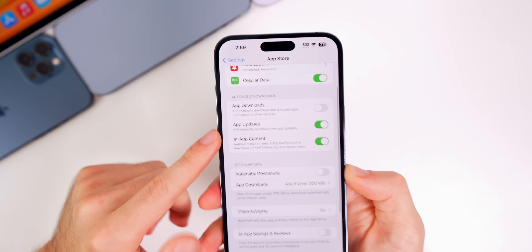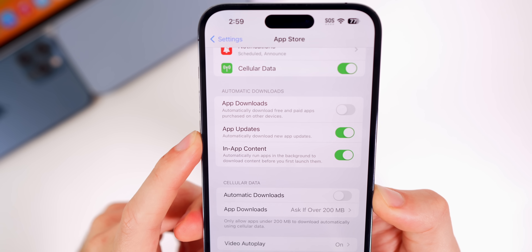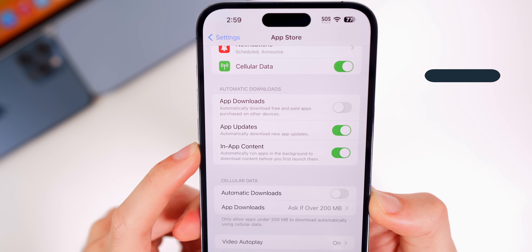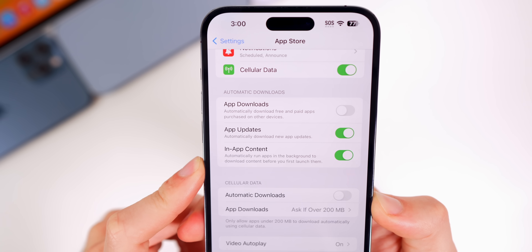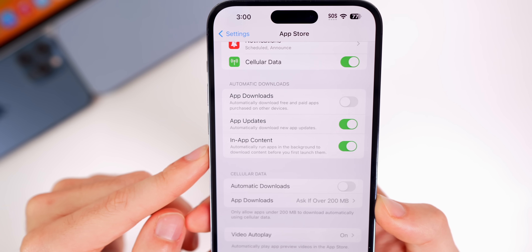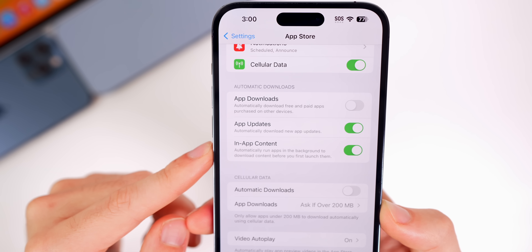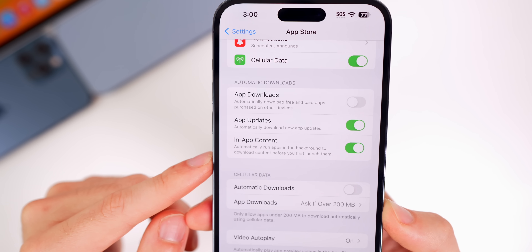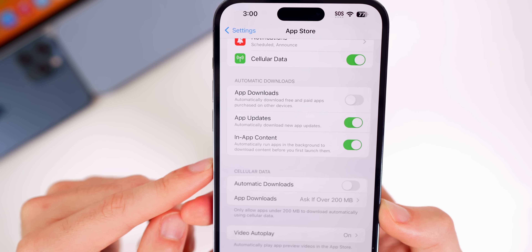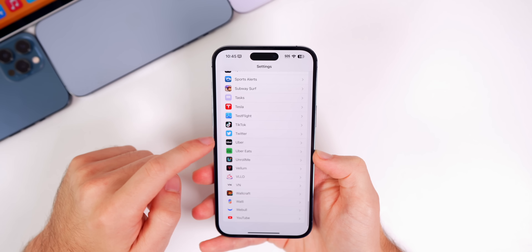In App Store settings under Automatic Downloads, there's a new setting for In-App Content. It automatically runs apps in the background to download content before you first launch them. This is especially useful for online games like Call of Duty Mobile, allowing hotfix updates and in-game downloads to happen before you even launch the app.